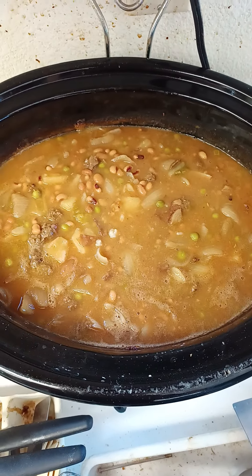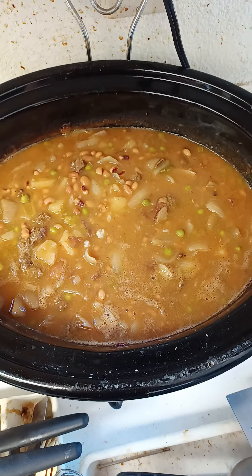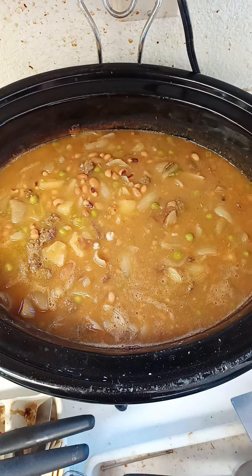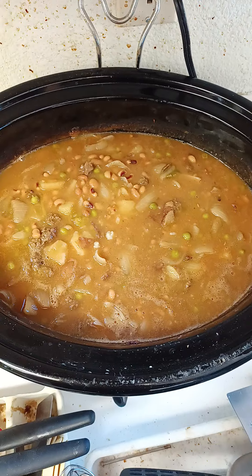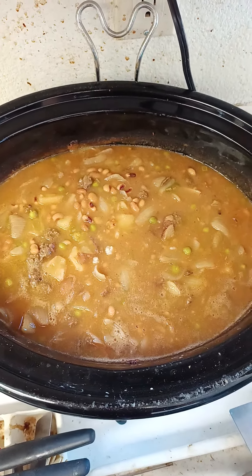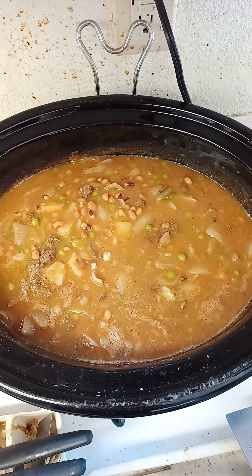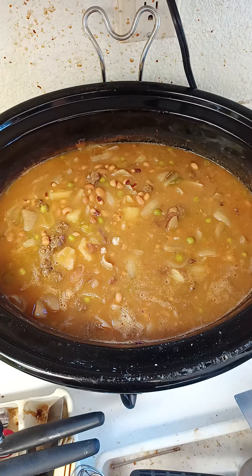Hello there. Got some Biden stew cooking here. I got some leftover red potatoes I had from like two weeks ago, and a pack of discounted Genio's turkey sausage — it was a reduced price from Smart and Final.